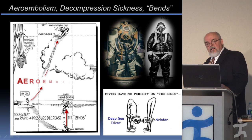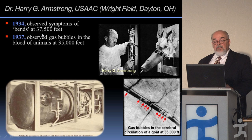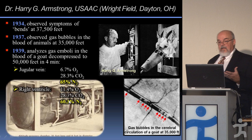Harry Armstrong, who did so much to regenerate aviation medicine in America, in the early to mid 1930s observed symptoms in himself that resembled the bends and hypothesized this was due to nitrogen bubbles forming. He observed bubbles forming in animals — you can see bubbles in the vascular chair in the brain — and when they took that gas and analyzed it, the largest component was nitrogen, an inert gas.